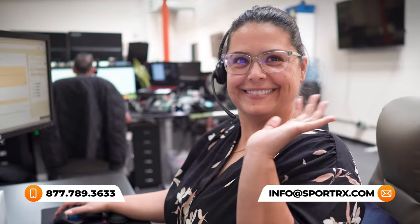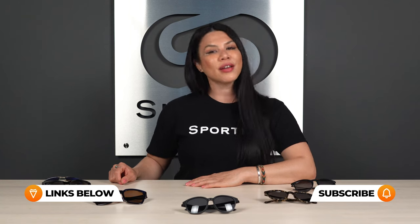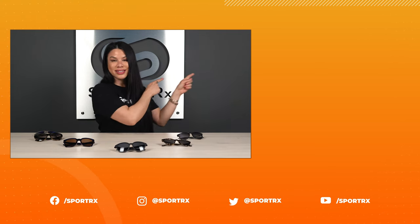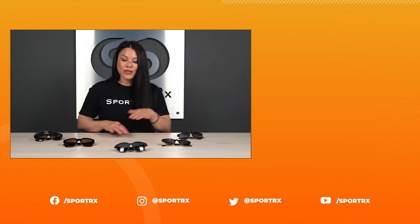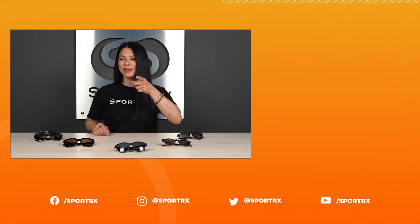That sums it up for the best women's sunglasses for everyday lifestyle use. If there's anything we left unanswered, please feel free to reach out to us — our opticians are ready to answer all your questions. Drop a comment below if there are any lingering questions. For even more women's sunglasses, frame reviews, unboxings, and prescription content, check out our videos and blogs linked in the description. We've got tons more content on our SportRX YouTube channel. Don't forget to subscribe and hit that bell so you don't miss a new video.